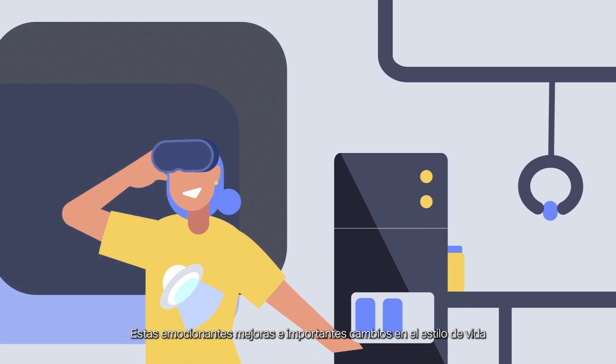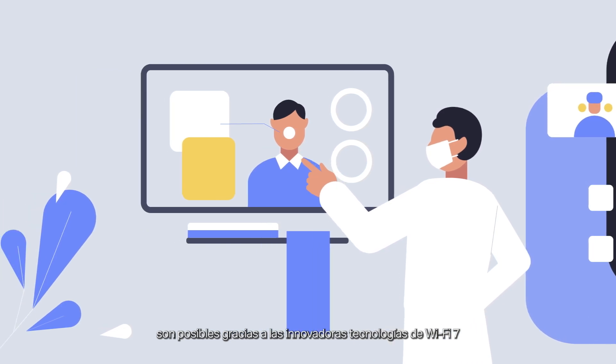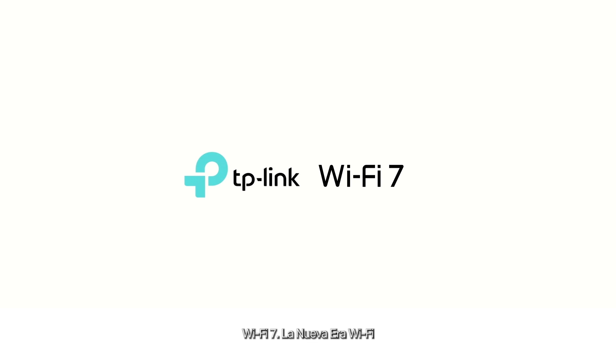These exciting enhancements and major lifestyle changes are made possible by Wi-Fi 7's innovative technologies. More scenarios than you could ever imagine will be unlocked. All these breakthroughs will help the digital age to enjoy even more eye-opening experiences. Wi-Fi 7 — Wi-Fi like never before.